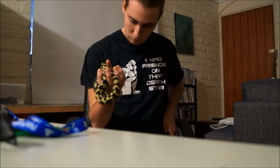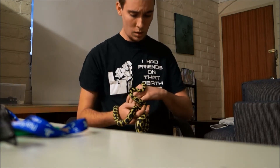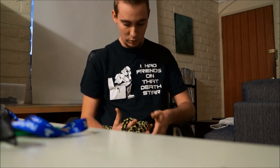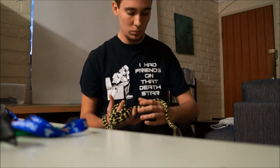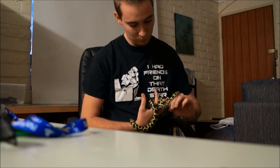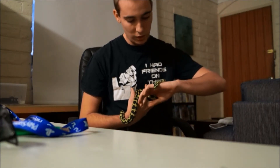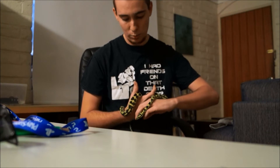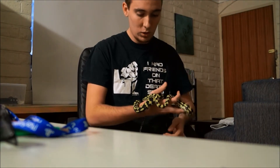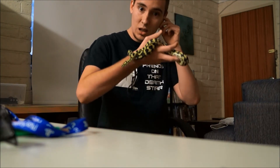He was the last male hatchling from that clutch, and there was one other female there, so he was the second last hatchling to go. But from seeing other photos of the siblings and the hatchlings that the breeders kept for themselves, it's actually a very tough question as to whether the breeders picked the best one or we actually got him as the last one.